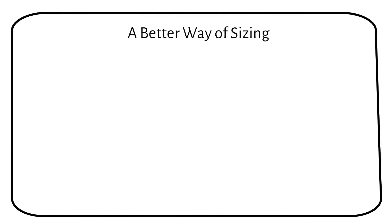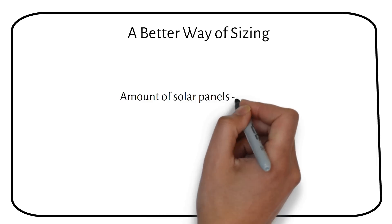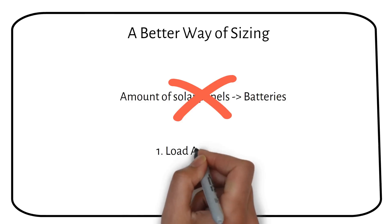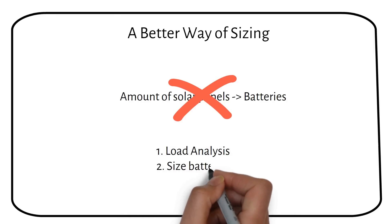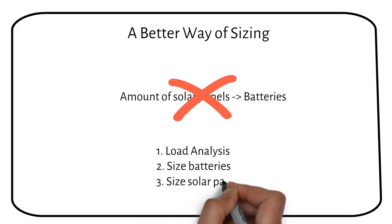The question this video asks is actually backwards. You don't choose a battery size based on the amount of solar panels. Here's how it actually works: first, you do a load analysis, then size the battery based on 3 days of autonomy, and then size the solar panels based on the amount of batteries.